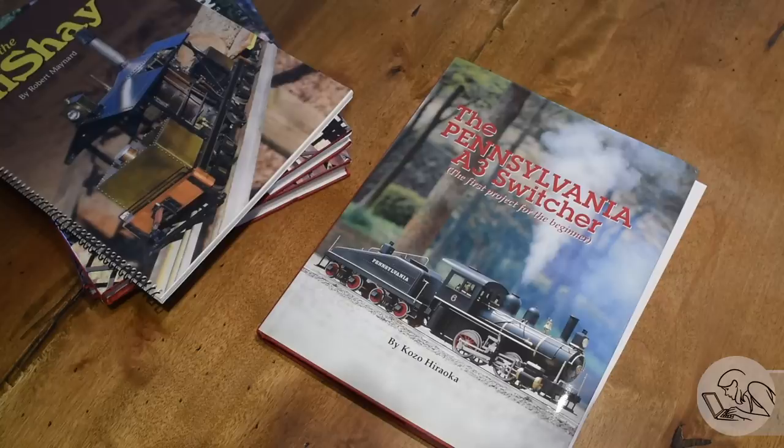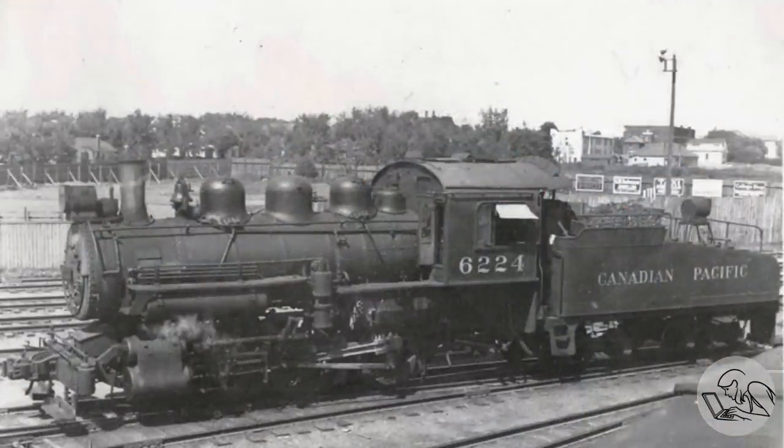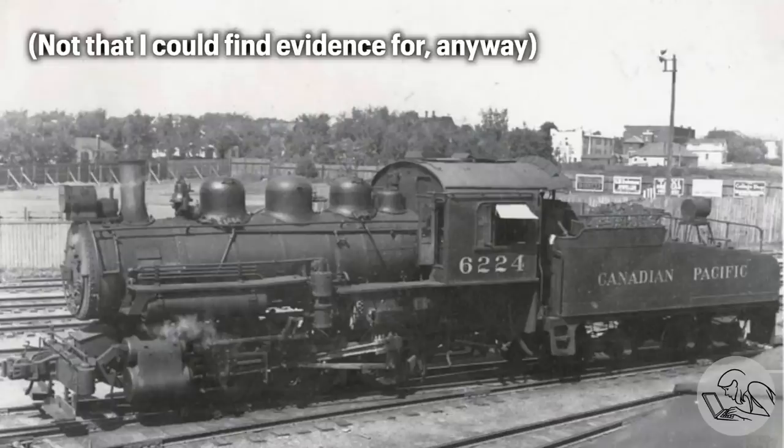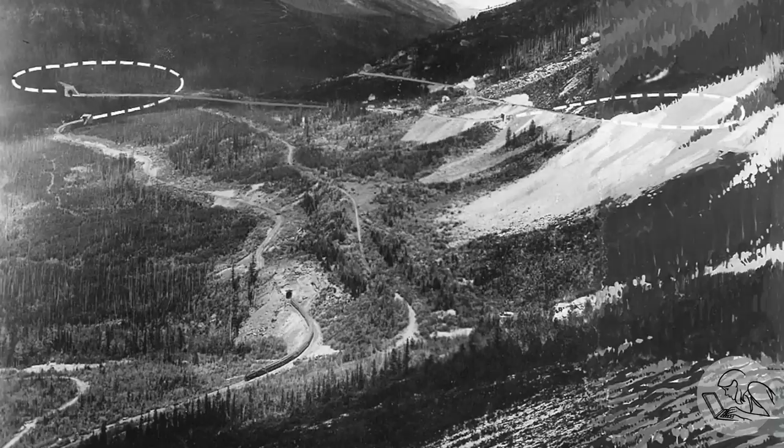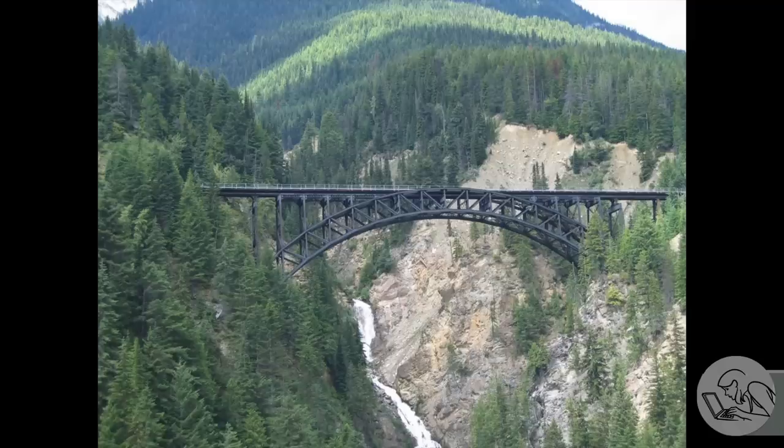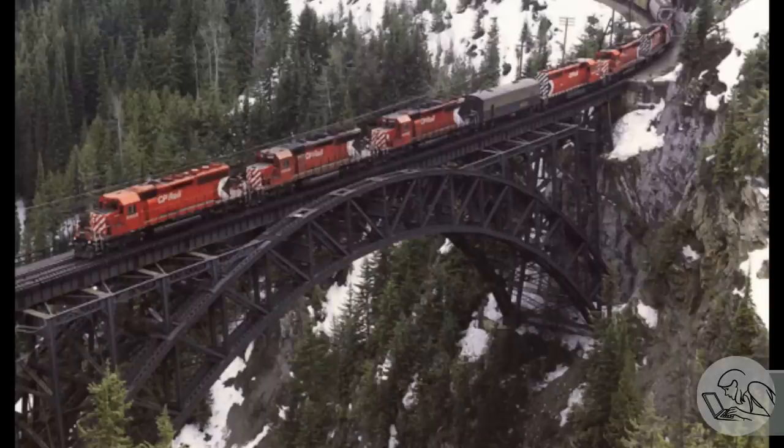Kozo's version is liveried in Pennsylvania, which is reasonable because the design is the Pennsylvania A3. However, my loyalties lie with Canadian Pacific, so mine will be in Canadian Pacific livery. This is cheating a little because CPR never actually ran this exact 0-4-0 switcher, but they did run an 0-6-0 which is extremely similar. It's got to be CPR because there's just nothing like Canadian Rocky Mountain railroading — the spiral tunnels through Kicking Horse Pass, the Stony Creek arch bridge, an absolute wonder of engineering.